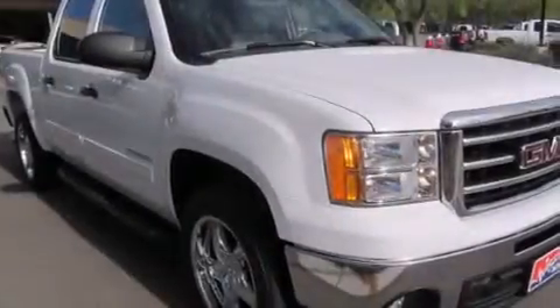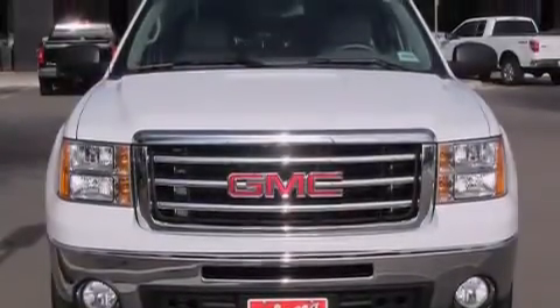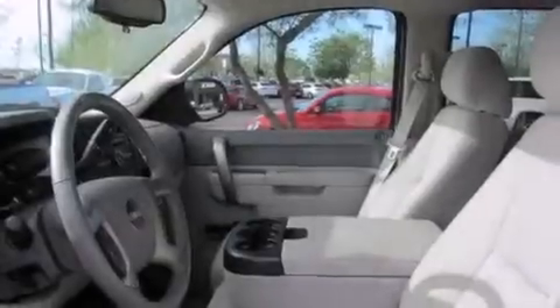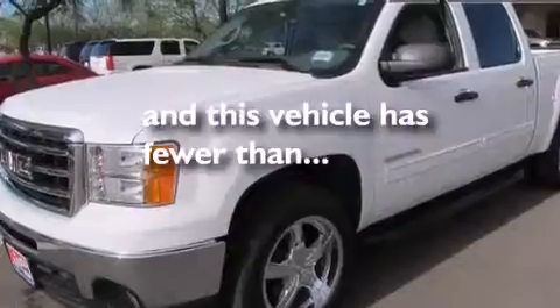A power driver's seat, air conditioning, cruise control, a leather-wrapped steering wheel, front airbags, rear seat child-proof door locks, an unattended headlight warning chime, a pass-through rear seat, full power accessories, and this vehicle has less than 26,000 miles.